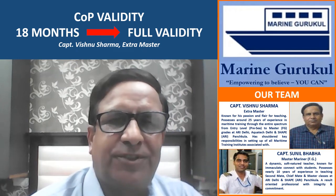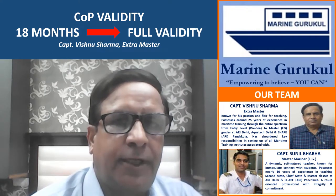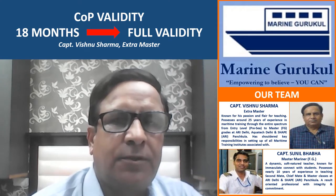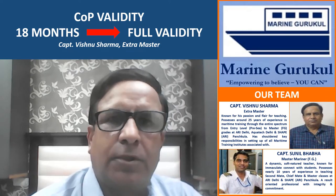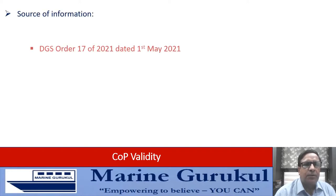Welcome to Marine Gurukul video series. This short video is intended to address your queries and anxiety about the validity of some of our modular course certificates and also extension of 18 months validity certificates to full term validity. The contents of this video are based on the information available in DGS Order 17 of 2021 dated 1st May 2021 and DGS Order 18 of 2021 dated 4th May 2021.